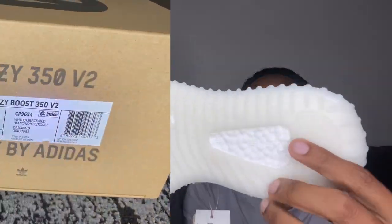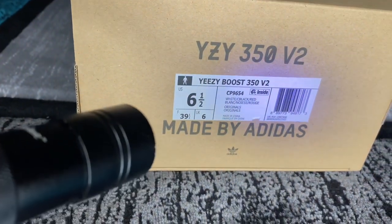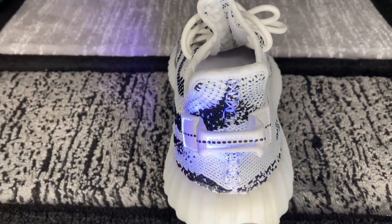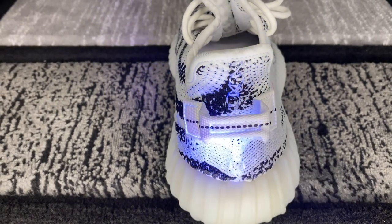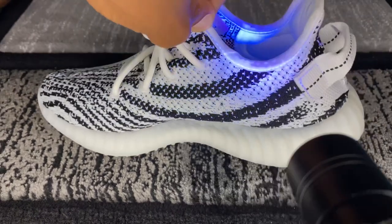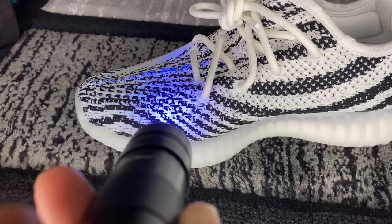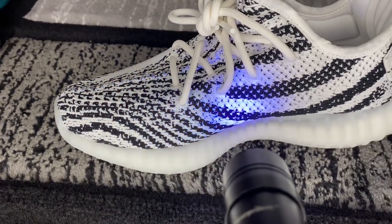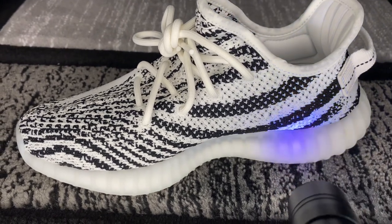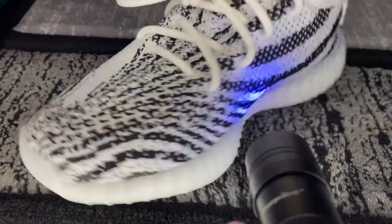Hopping right into the legit check — on the label of the box, you want to make sure you have a SKU, make sure you have a barcode, and make sure all the print and wording on the box looks good. On the back of the sneaker, you want to make sure the stitching is on point, as well as the boldness of the print when it comes to the back pull tag.